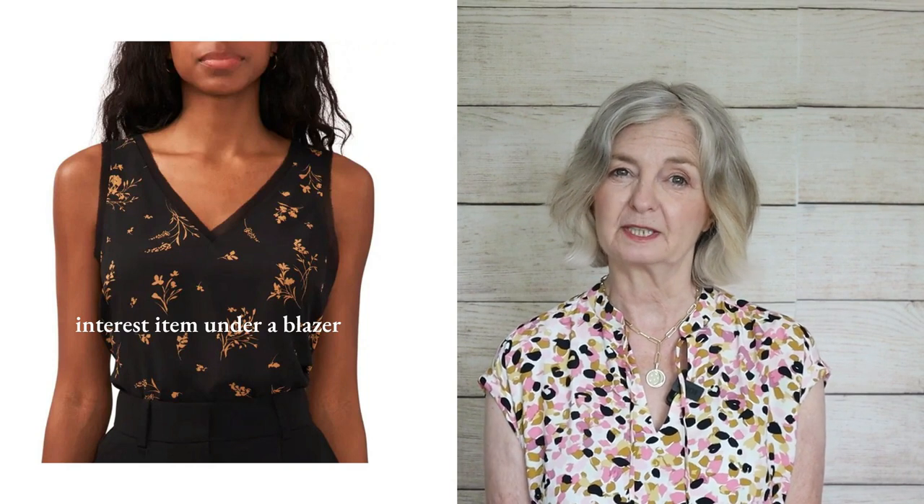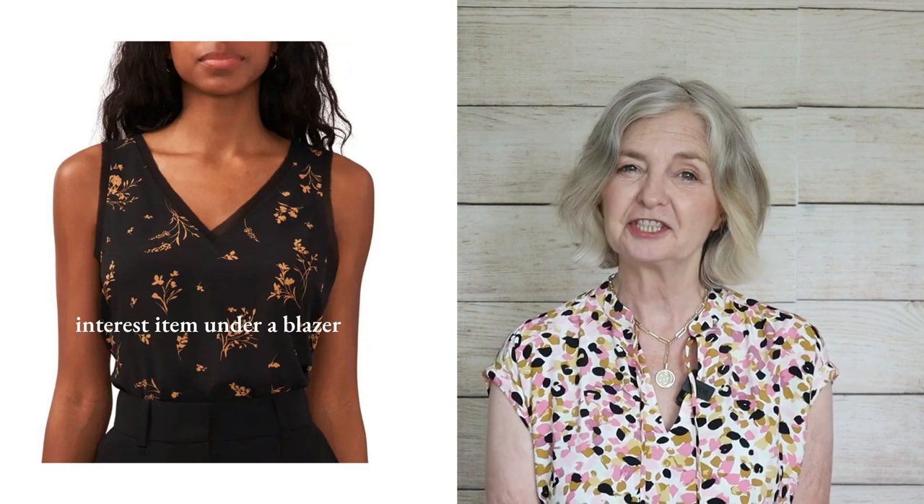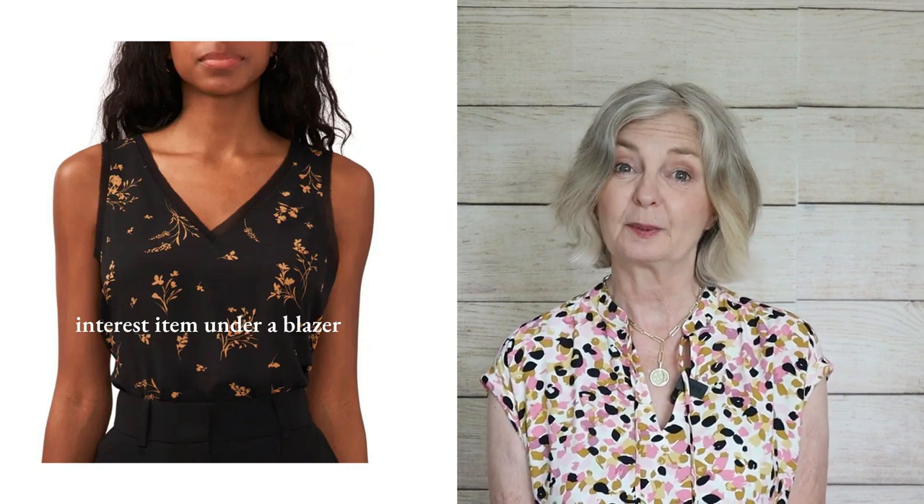I also put a camisole into my selection, because that's always useful underneath a jacket. There are some plain camisoles on the site, but I found this one with a slight leaf print pattern, which makes it a little bit interesting. So you've got your interest item underneath your blazer.